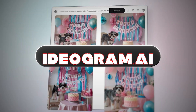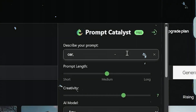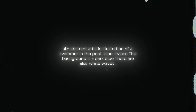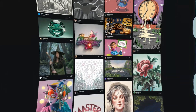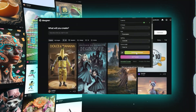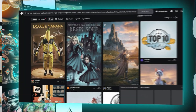At number 3 we have Ideogram, a new AI image generator that has a strong ability for text integration within images, making it a great tool if you need precise control over typography, logos or brand elements. What sets Ideogram apart is its ability to handle complex prompts involving text, a feature that is often problematic for other AI models. Another standout feature is its user-friendly interface — the platform is designed to be accessible even for beginners, with a helpful Magic Prompt feature that refines basic inputs into more detailed descriptions, leading to better image results.